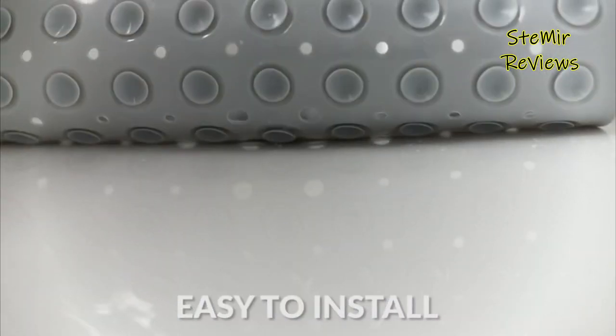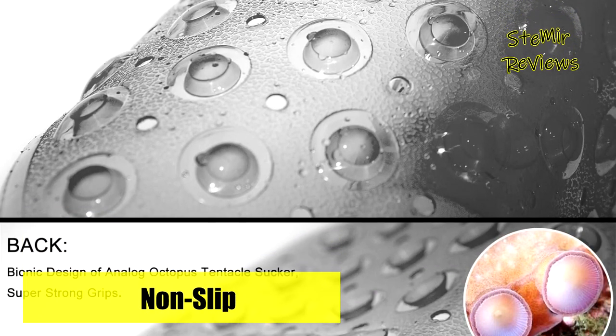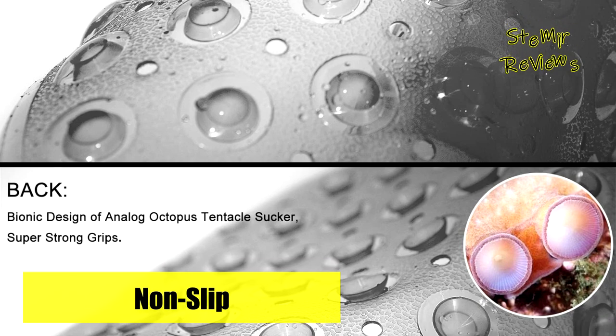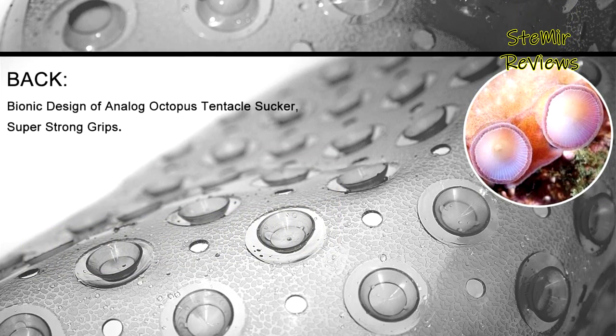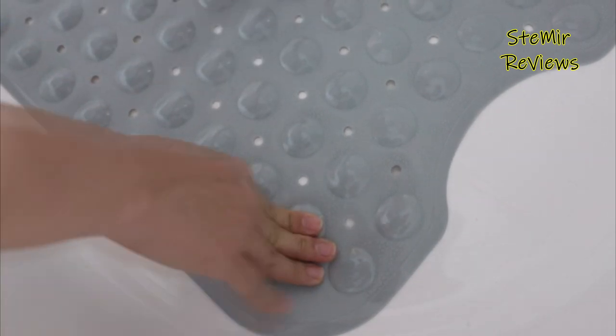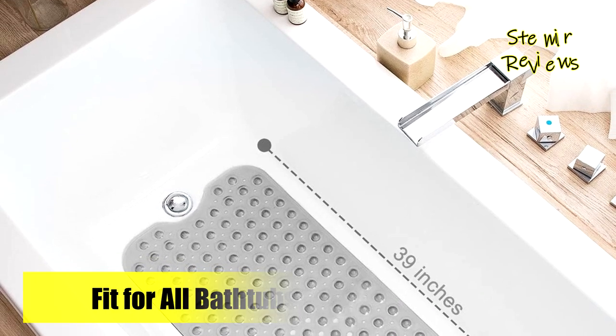Boasting 200 large suction cups, this mat firmly grips smooth, clean surfaces, making it perfect for home, spa, sauna, gym baths, and more. The innovative dome design, resembling pebbles, offers a relaxing massage experience during shower time, while the irregular texture enhances friction and anti-slip properties.